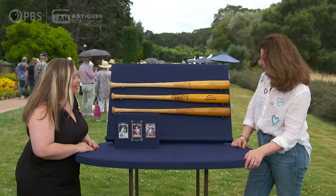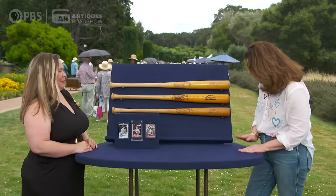The Frank Robinson bat would bring $5,000 to $8,000. No way. Yes way. That's fantastic. They're going to be thrilled in my family. But even better, let's talk about the Brooks Robinson bat — $10,000 to $15,000. Oh my gosh, that's sensational.